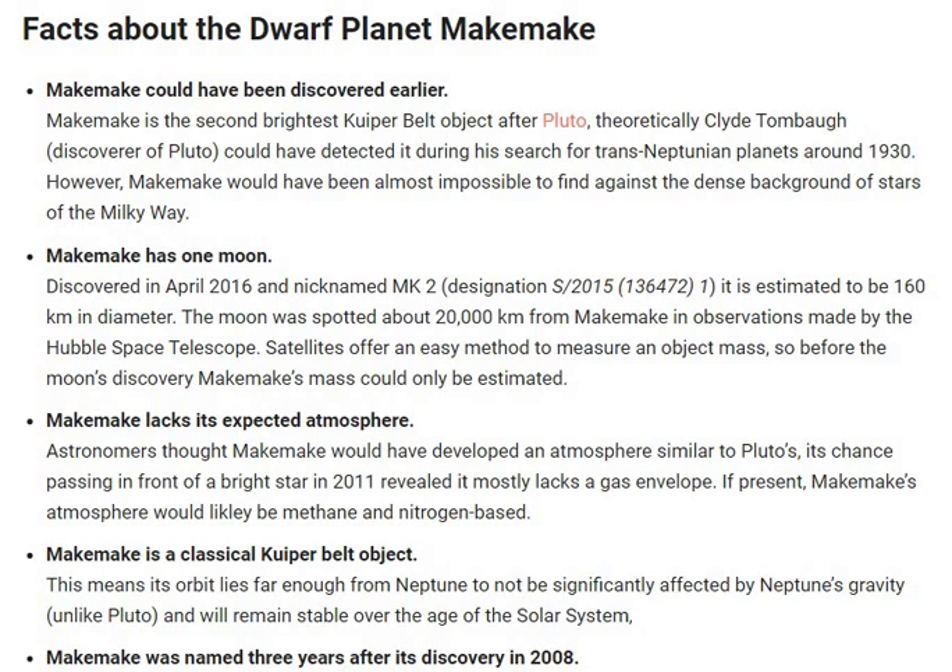Third, Makemake lacks its expected atmosphere. Astronomers thought Makemake would have developed an atmosphere similar to Pluto's. Its chance passing in front of a bright planet in 2011 revealed it mostly lacks a gas envelope. If present, Makemake's atmosphere would likely be methane and nitrogen based.